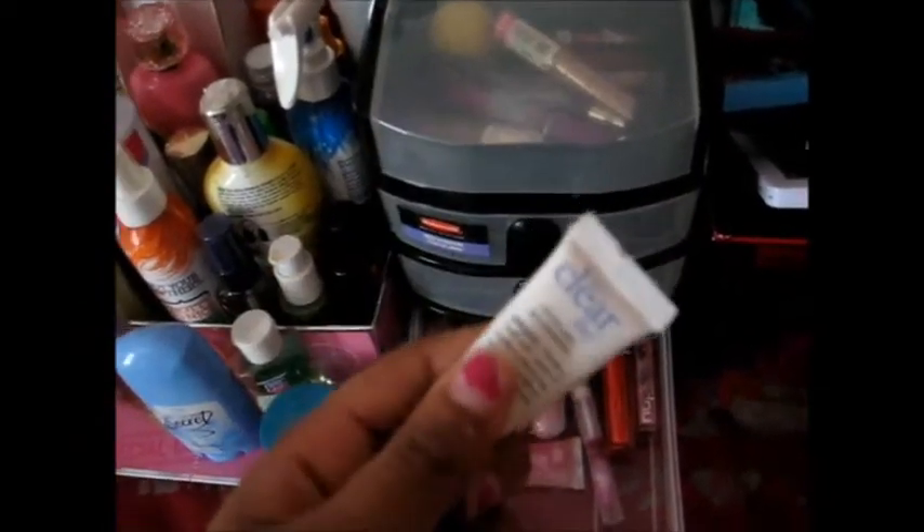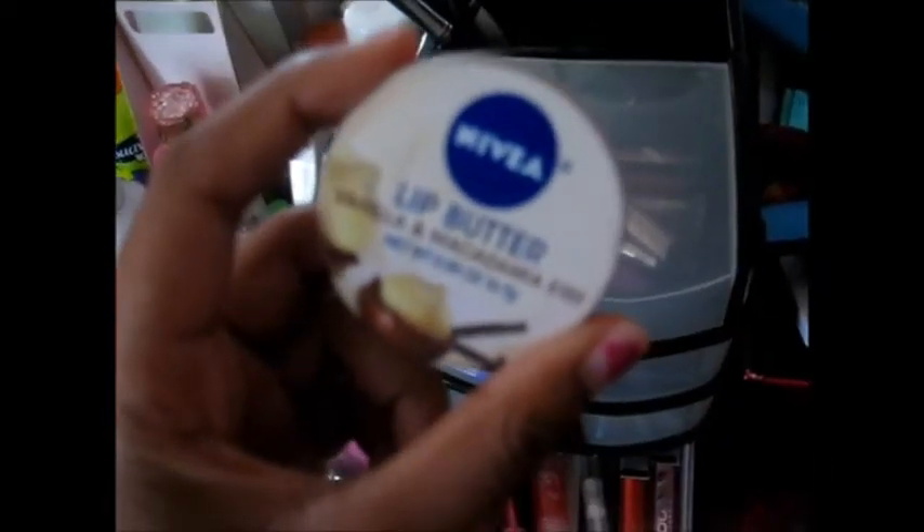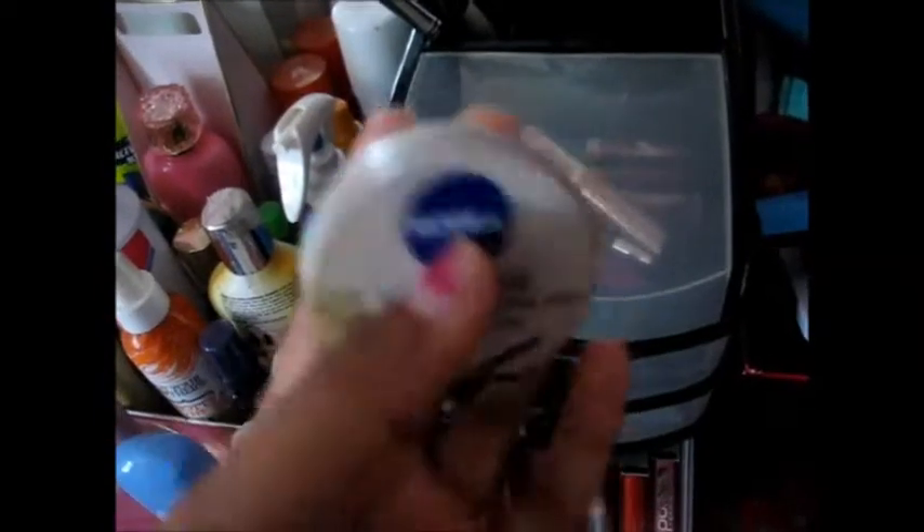Next, I have this Philosophy Acne Treatment, which I got for my sister, but I don't even use it that much. The last thing I have in here is a Nivea Lip Butter in Macadamia Kiss, and I love this so much. It smells so good and really works. I honestly love this better than my EOS because it moisturizes your lips so much better, and a little goes a long way. The only problem is it's kind of hard to open the container.